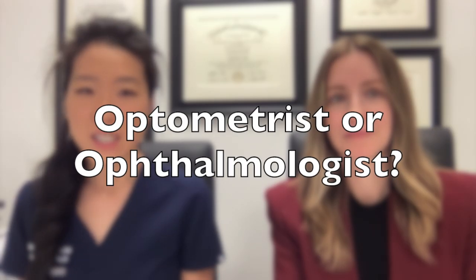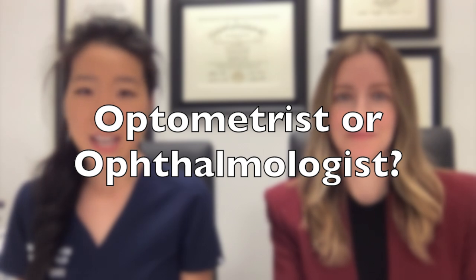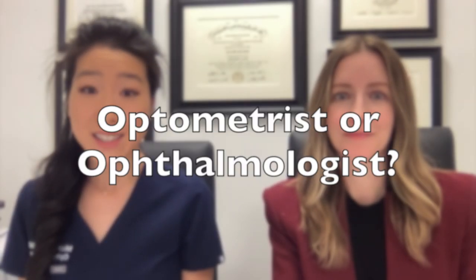Hi, I'm Dr. Michelle Lee, a board-certified ophthalmologist, and today I'm joined by Dr. Caitlin Morrison, an optometrist and owner of InFocus Specialty Contact Lens and Vision Solutions in Scottsdale, Arizona. Today we are going to address a confusing question: what's the difference between an optometrist and an ophthalmologist, and who should I see for my eye exam?